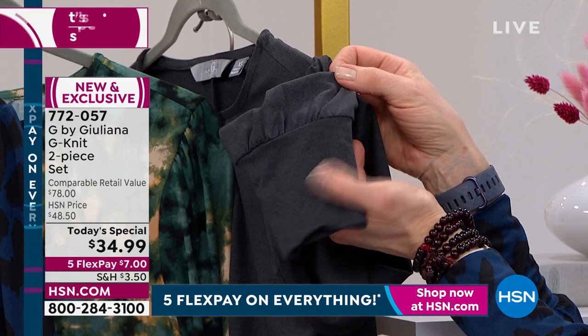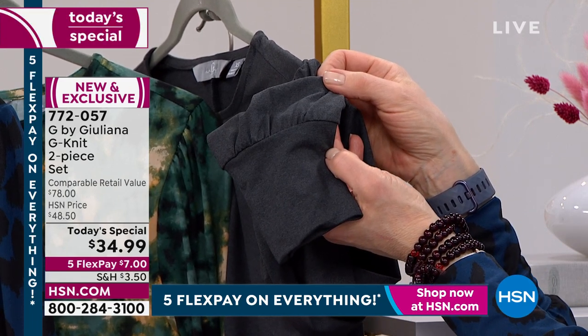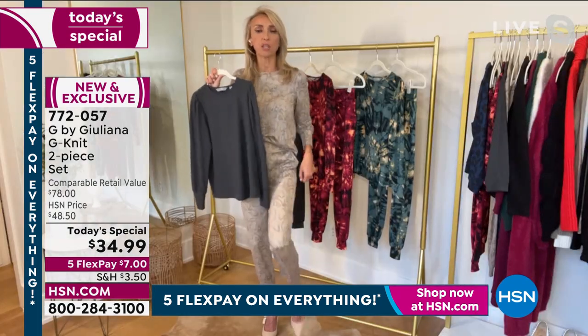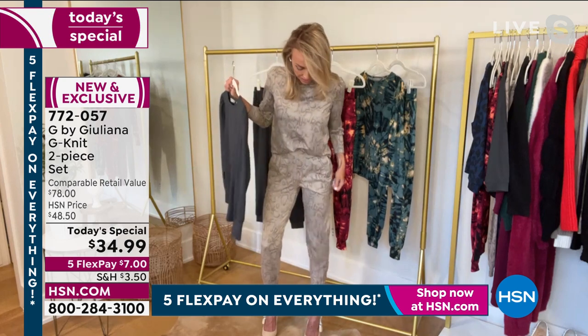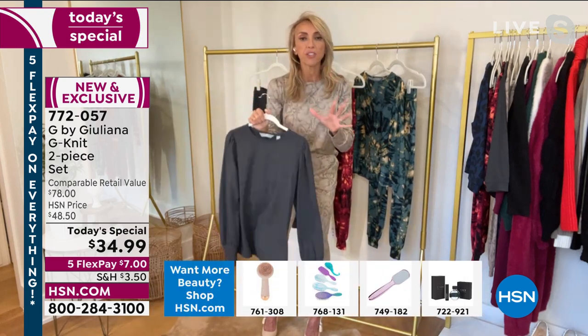So you get all these great fashion details. The wide encased waistband on this as well — super stretchy. And it's in a jogger finish, so you get that as well. There are great ankle cuffs at the bottom that you can position a little higher or a little lower.